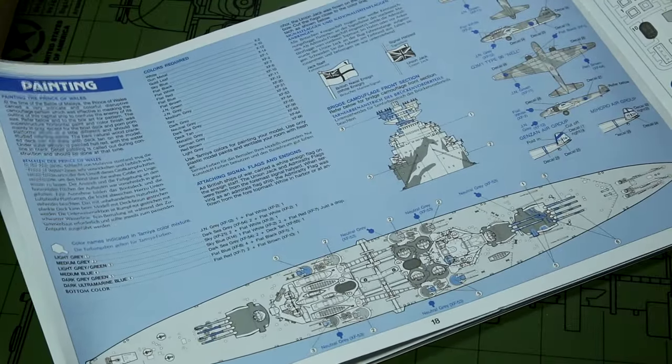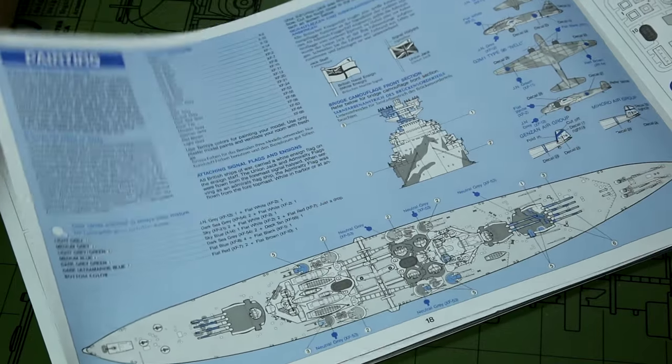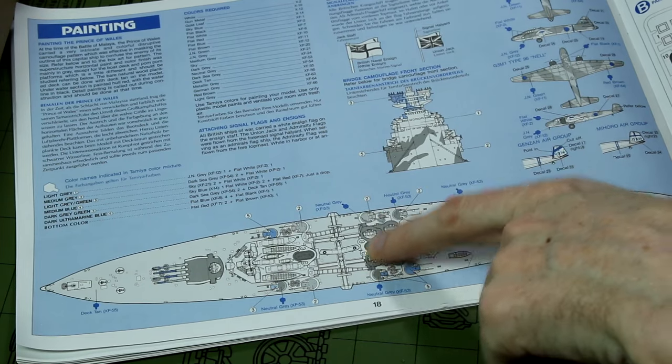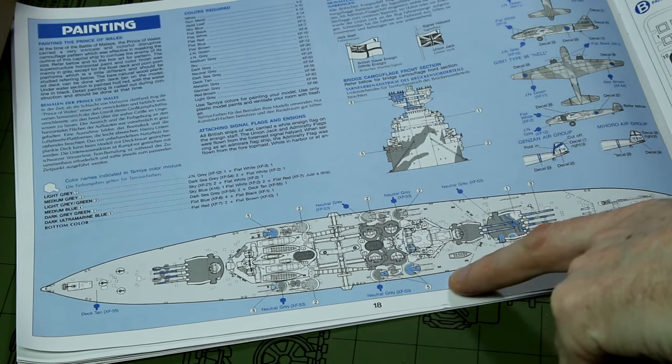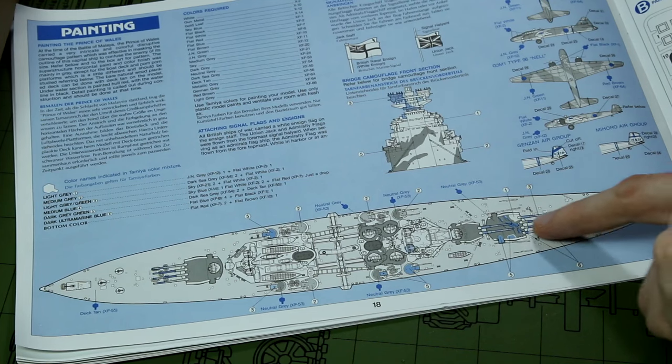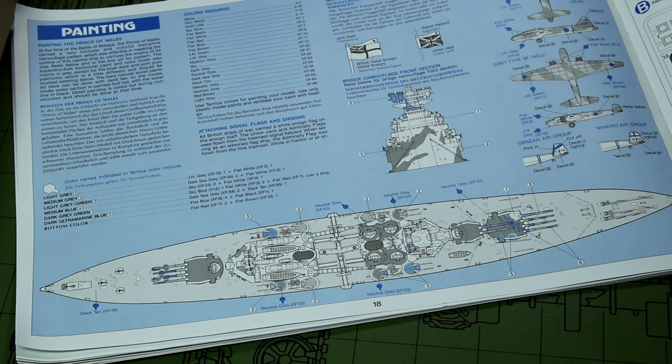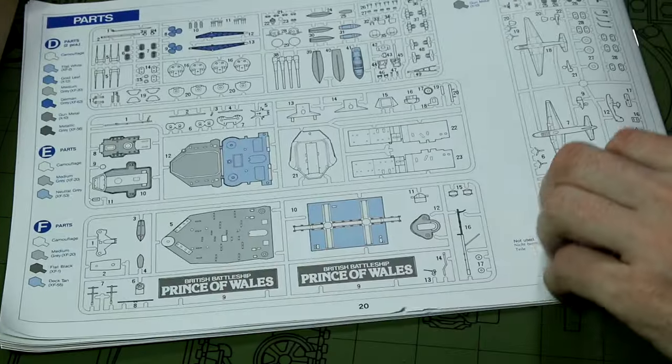Then finally we have a painting guide. I'm led to believe that both the colours and the pattern on the painting guide might not be 100% accurate - there is a lot of debate going backwards and forwards on this on the internet. So that's something I need to study before my next video where I actually come around to painting the ship.